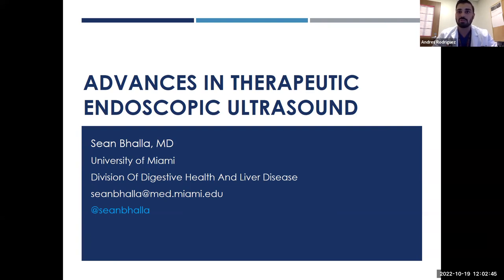He's a renowned researcher with over 10 first author publications with a focus on endoscopic therapies and developments. Today he'll be discussing advances in therapeutic endoscopic ultrasound, EUS, and it's my distinct pleasure to welcome Dr. Sean Bala to Grand Rounds.